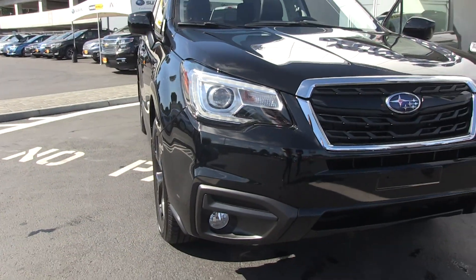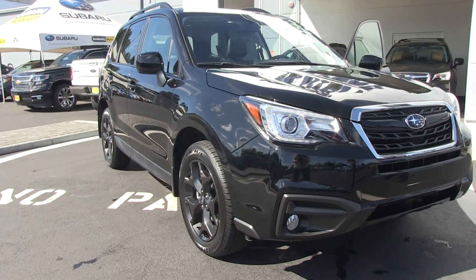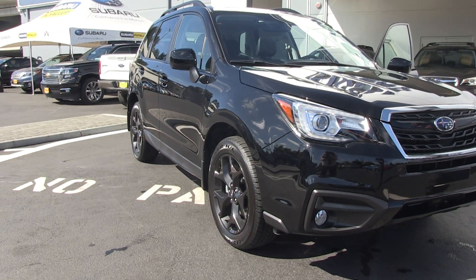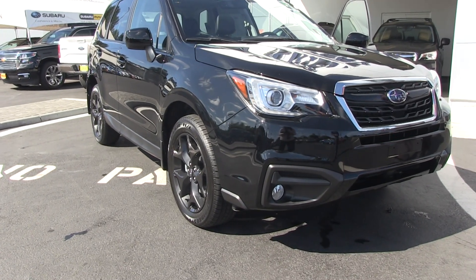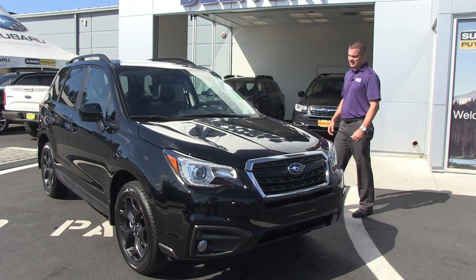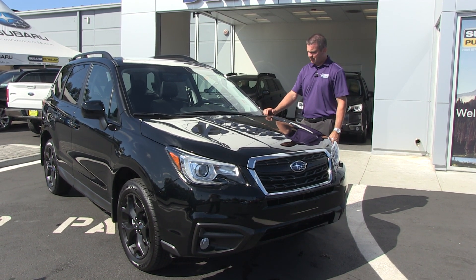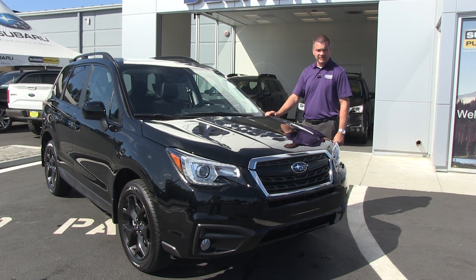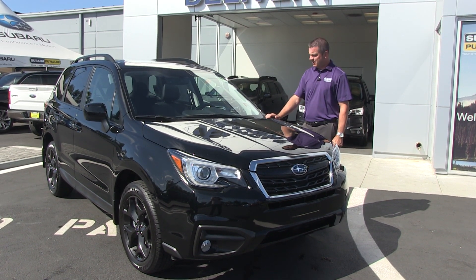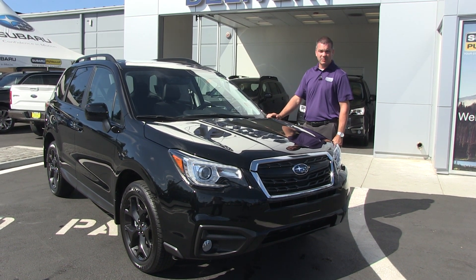Again, this is a limited production car. They haven't mentioned exact numbers, but it's not the easiest car to find. We have these available here at Subaru Puyallup — they come in white or black. Thank you for watching this brief video on the 2018 Subaru Forester Black Edition. If you have any questions, please visit our website at SubaruPuyallup.com — we have live chat available — or call us at the number listed on the website.